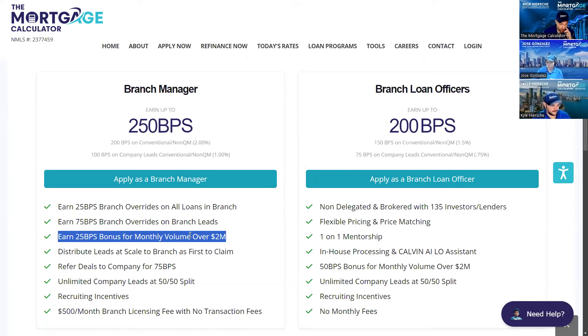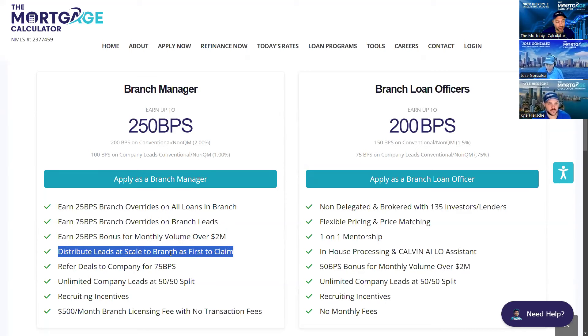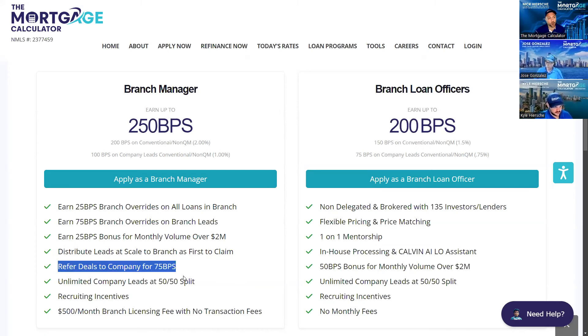We want to get as much bonus back to you as we can. For your personal production, anything over 2 million, we'll give you 25 basis points back because you're using our platform. When you're doing those leads, you can distribute them to your team as first-claim — Kyle will show you how that looks. And as mentioned, you can always refer deals to our company loan officers for 75 basis points if you don't have that license, don't know that loan type, or there's a conflict of interest.